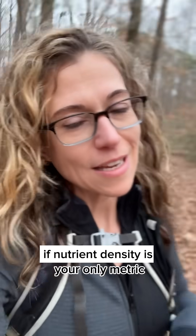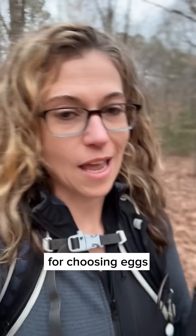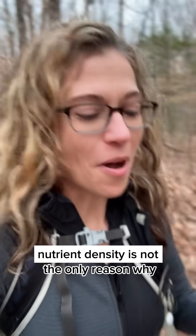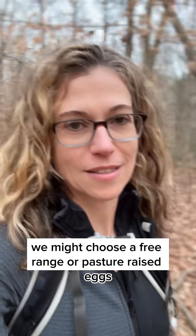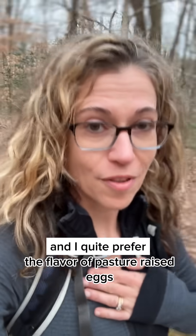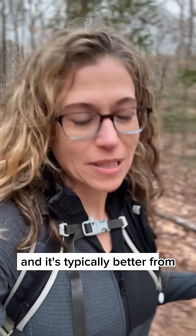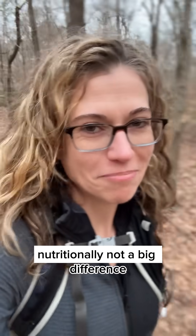So if nutrient density is your only metric for choosing eggs, there's not a compelling reason to go for the more expensive ones. But obviously nutrient density is not the only reason why we might choose free-range or pasture-raised eggs. There's a flavor difference — I quite prefer the flavor of pasture-raised eggs — and they tend to go with regenerative farming practices and better animal welfare. But nutritionally, not a big difference.